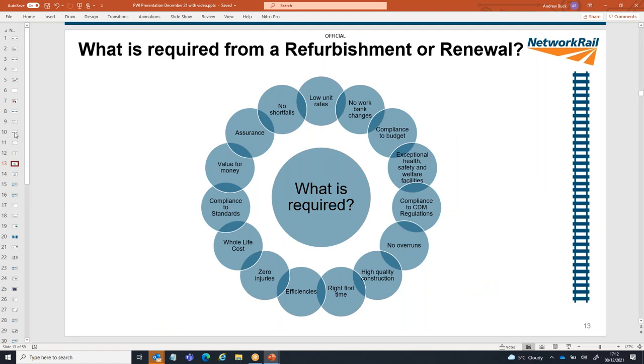What do we want when we do a refurbishment and renewal? We want lots of different things: low unit rates, no change, compliance to budget, exceptional health and safety, compliance to CDM regulations, no overrun, high quality work right first time, efficiencies, no injuries, whole life costs, compliance to standards, value for money, assurance, and no shortfalls. Of course, all of those are competing with each other, and that can be quite challenging.